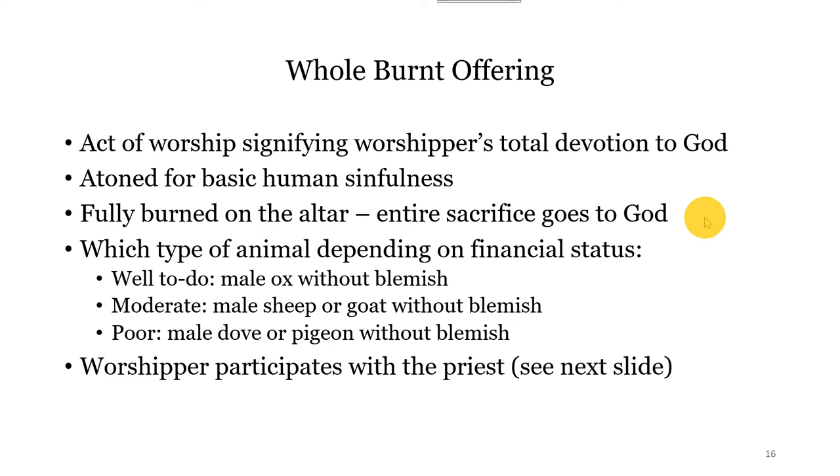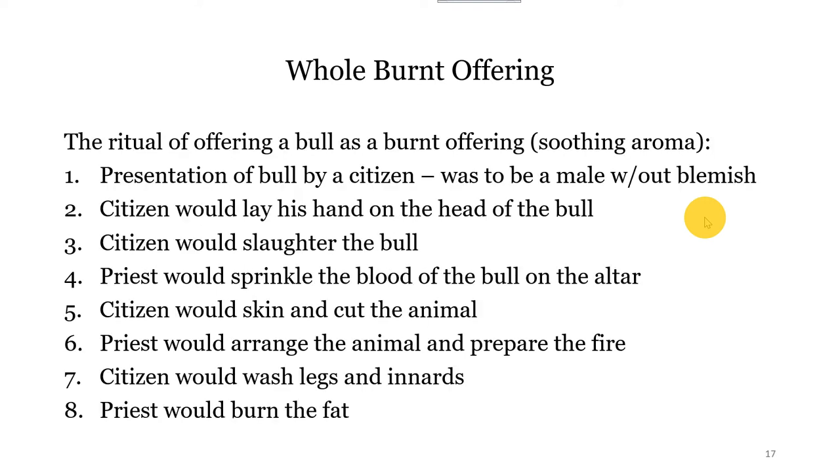The worshiper actually participated with the priest in the rendering of this offering. The citizen would bring the animal — without blemish — lay his hand on the offering, and then the citizen, the person bringing the offering, would actually do the slaughtering. Then the priest takes that blood and sprinkles it on the altar. The citizen then cuts and skins the animal. The priest arranges the animal and gets the fire ready. The citizen washes the animal off, and the priest burns the fat. So you can see it's a joint effort in making this sacrificial offering.